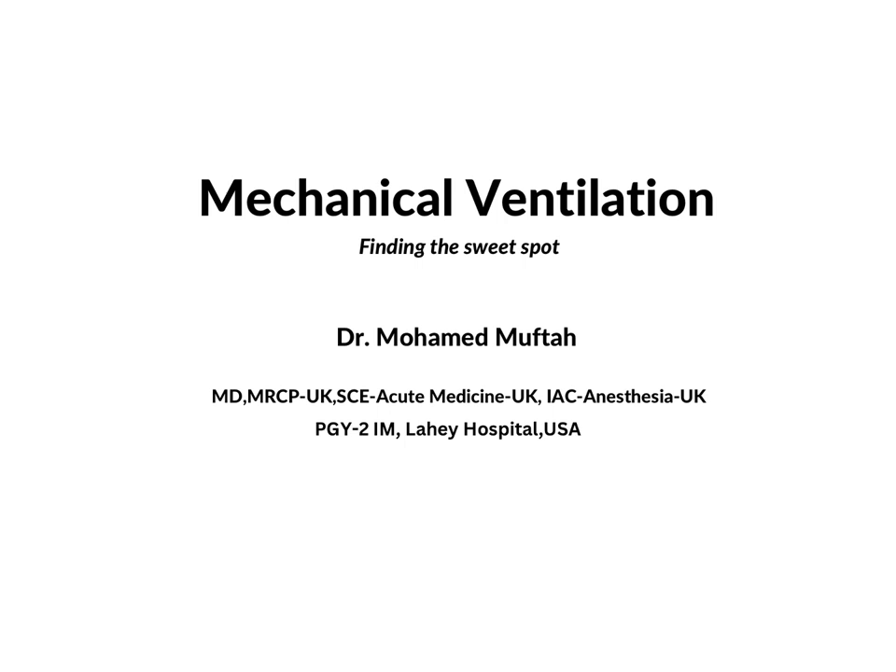I titled this lecture 'Mechanical Ventilation: Finding the Sweet Spot,' and there is a reason behind this title. Mechanical ventilation is a way of support, so we want to get benefit for a patient on mechanical ventilation. But at the same time, there are sometimes detrimental complications. The sweet spot means we need to find the balance between getting the benefit without causing much harm, and this judgment is different from patient to patient and even on one patient at different times.